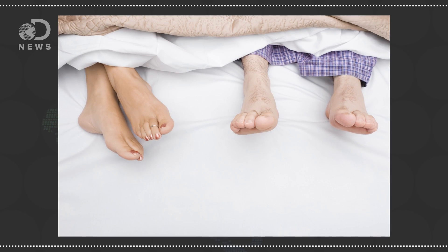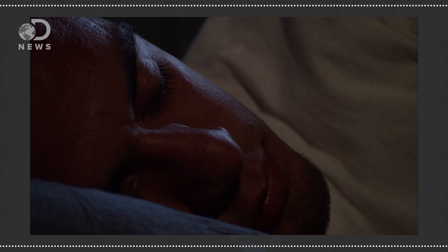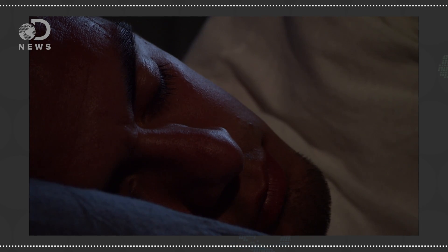According to a spokesperson from the National Sleep Foundation, when you stick your foot out, those arteriovenous anastomoses allow the foot to cool you off, regulating your body temperature without disrupting your overall comfort.